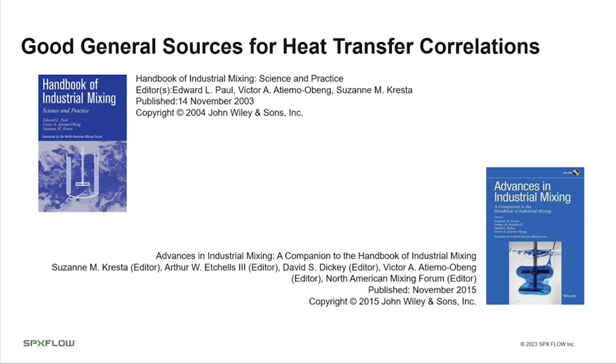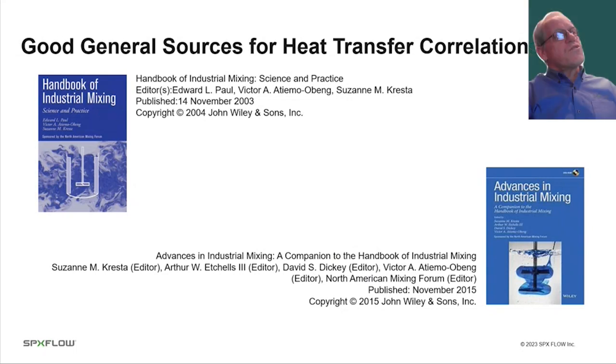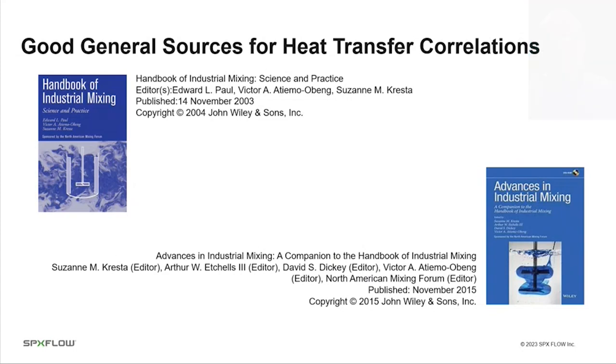Let me mention two sources for heat transfer correlations and information related to stirred vessels: the Handbook of Industrial Mixing and the Advances in Industrial Mixing. These two books were published by the North American Mixing Forum (NAMF), where I've been treasurer for the last decade. They are written by experts in the mixing field, with each expert addressing the area of his specialty. The Advances was published in 2015, so it has a good set of references to technical journals and articles up to that date. These are a couple of good references to consider for heat transfer design in stirred tanks.